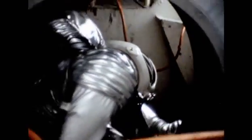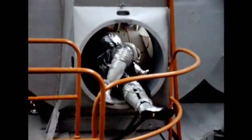So Grumman deletes the round hatch in the front and puts in instead a big square hatch.